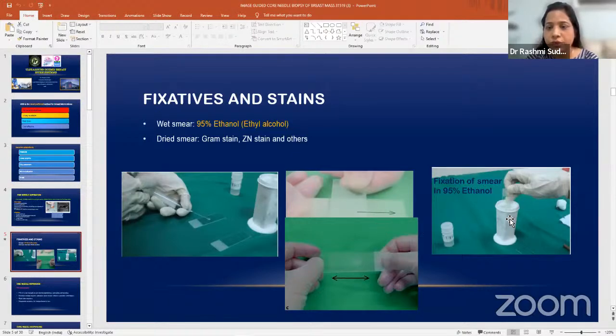After making the smear, you have to transfer it to the fixating agent — 95% ethanol. You also have to have five to six dry slides so that if the pathologist wants some other stain, they can prepare from those — like gram stain, Ziehl-Neelsen stain, or AFB stains. You have to send at least five to six wet slides in the ethanol and five to six dry slides.